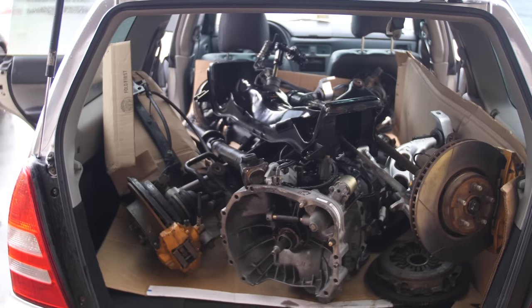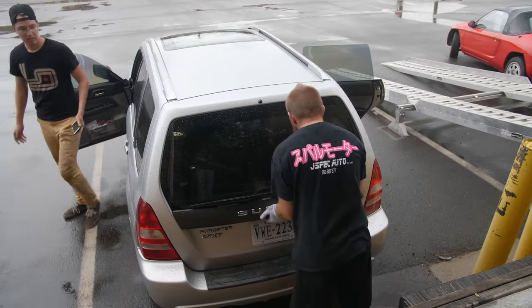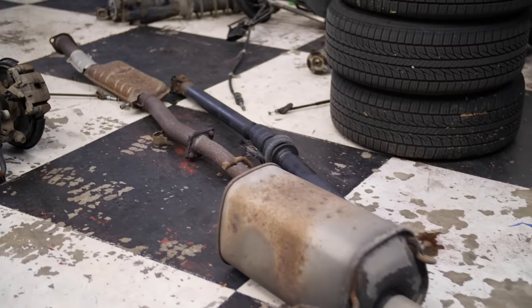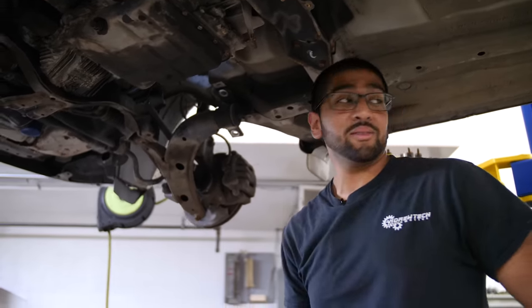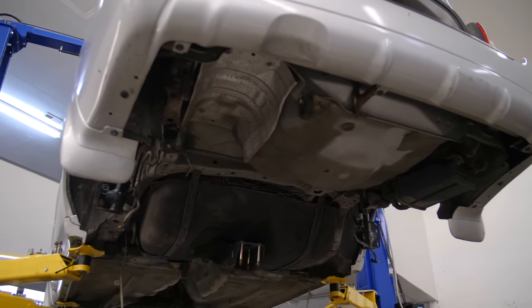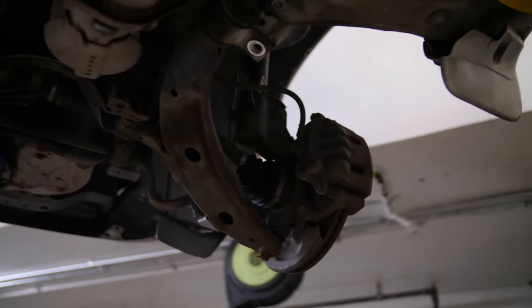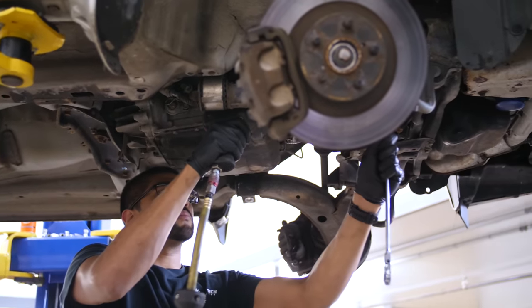We managed to somehow fit the full drivetrain swap in the back of the Forester, and I'll definitely come back here later to pick up some more JDM goodies. I'm here at Andertech Automotive, where we're going to work on the Forester build. We've got Riyad here, who's tearing it apart already — he's got the rear subframe out and is currently taking the front subframe out, taking out the transmission so we can put in a six-speed. I'm not as good as they are, and I have to do it in about a week and a half.